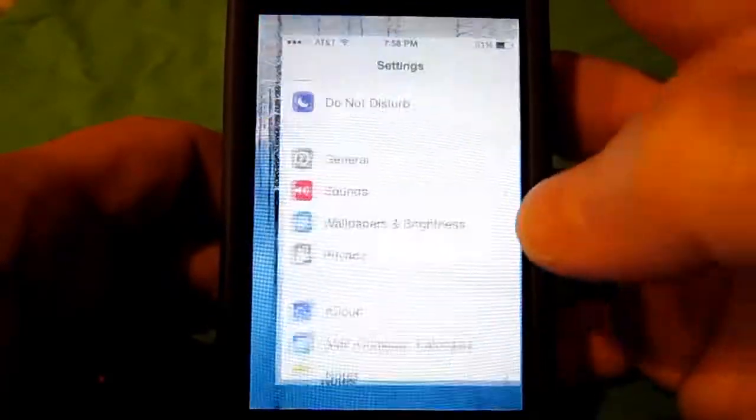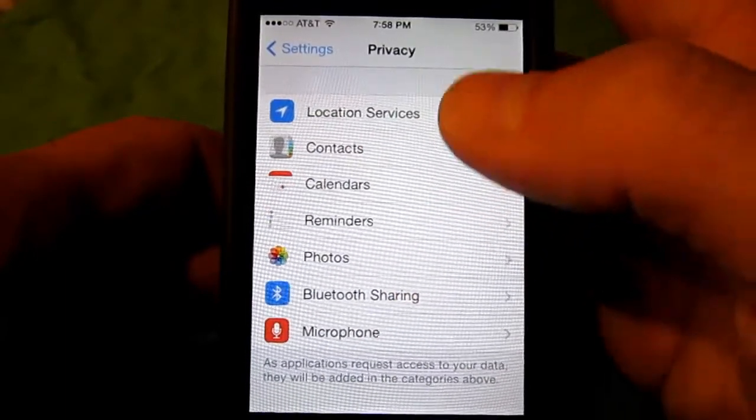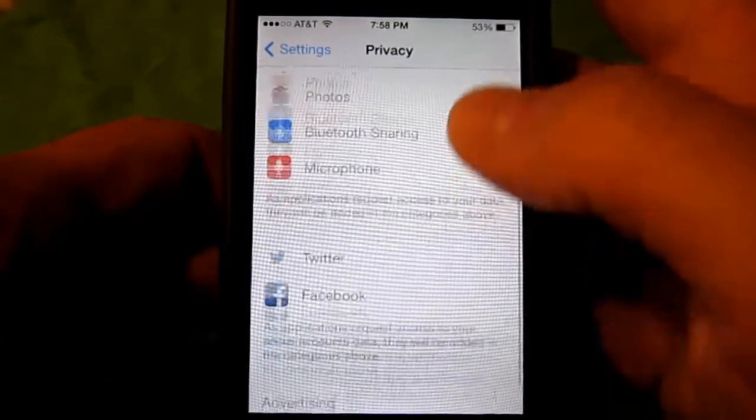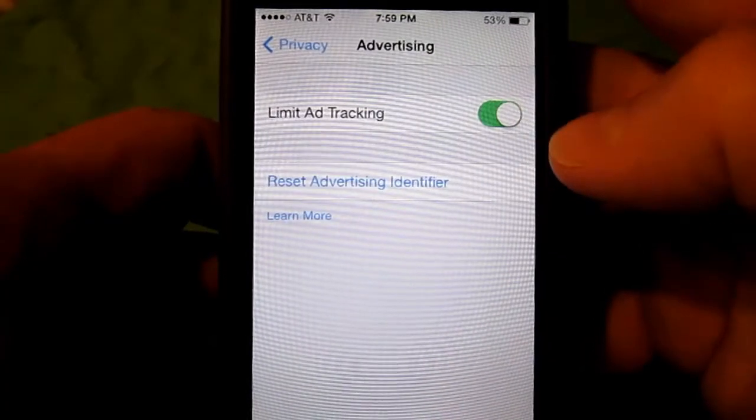Under Settings and Privacy, look for Advertising down at the bottom. You will see Limit Ad Tracking. That's off by default, so you want to turn that on to limit ad tracking.